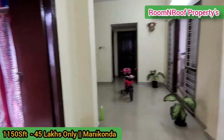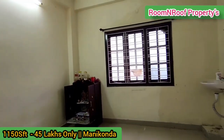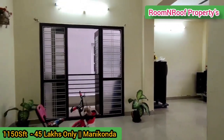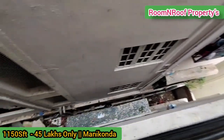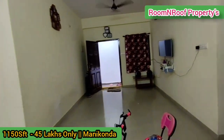There is a washbasin area in the dining space. There is also a dining room. We have a 4-feet balcony. We can see the dining room and living room from here.